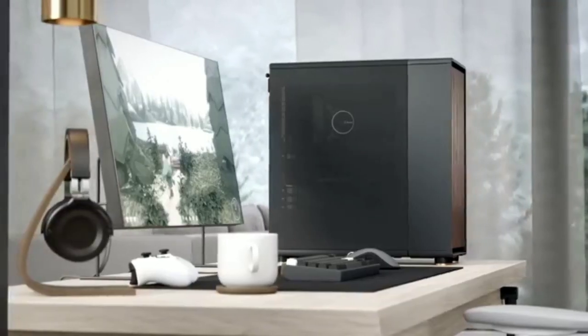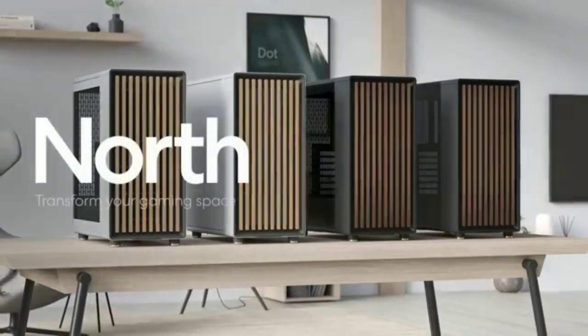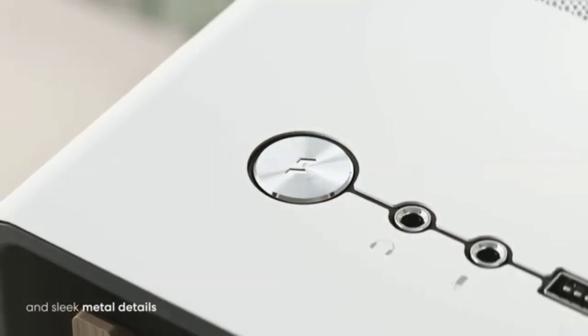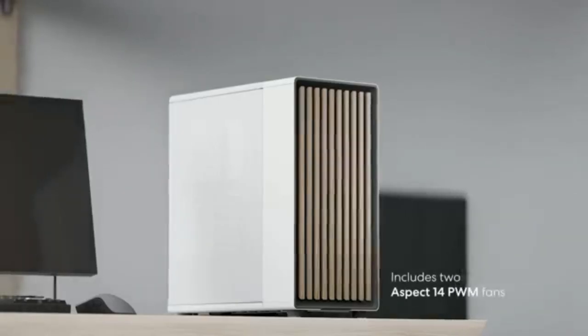Thanks to its pair of 140mm fans and an included side bracket for the mesh model — which can hold another pair of 140mm fans, not included — the North has excellent thermals as well. Just note that it can get noisy when delivering those temps. The glass side panel may help a bit on the noise front, but likely at the cost of at least some thermal performance.